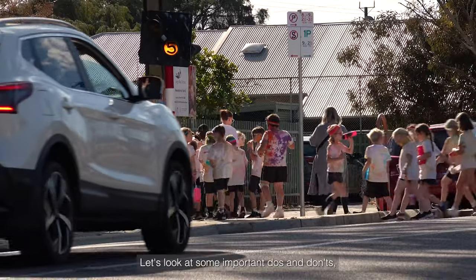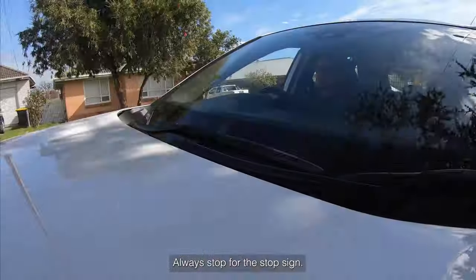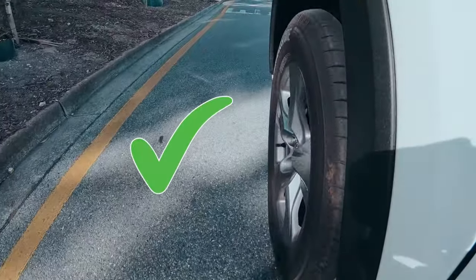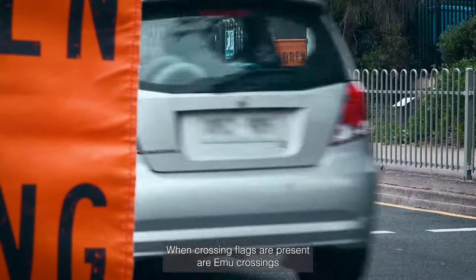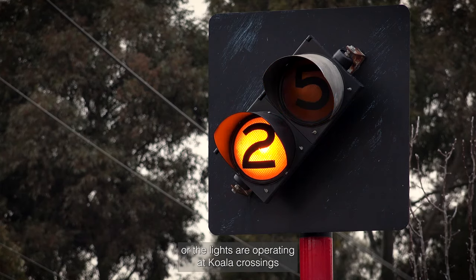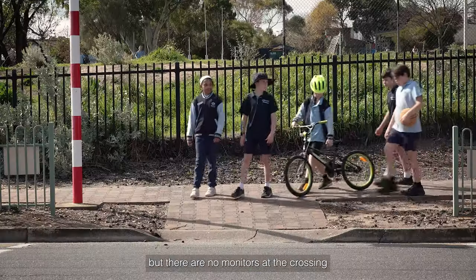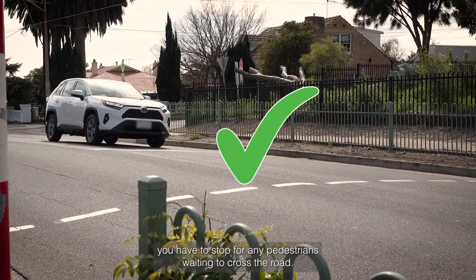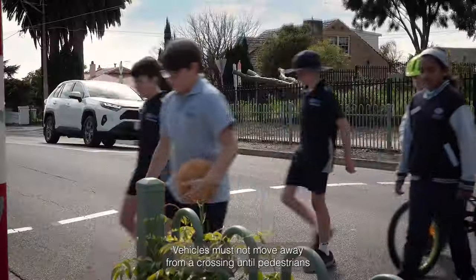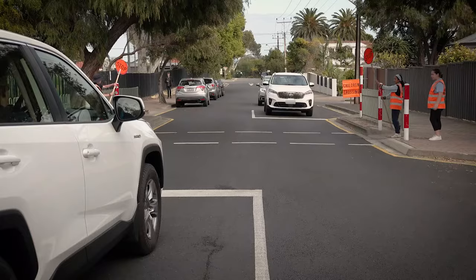Let's look at some important do's and don'ts around children's school crossings. For drivers, please remember: always stop for the stop sign. When crossing flags are present at emu crossings or the lights are operating at koala crossings, but there are no monitors at the crossing, you have to stop for any pedestrians waiting to cross the road. Vehicles must not move away from a crossing until pedestrians are clear of the crossing or the stop sign is lowered.